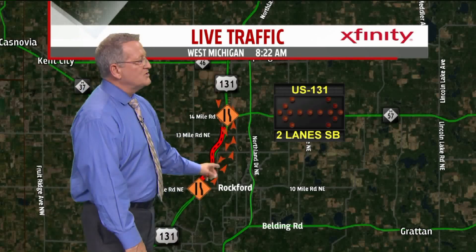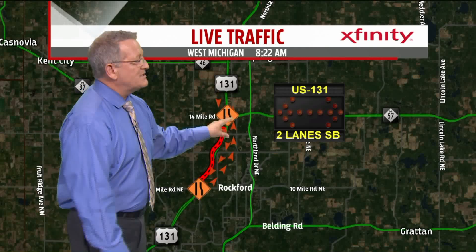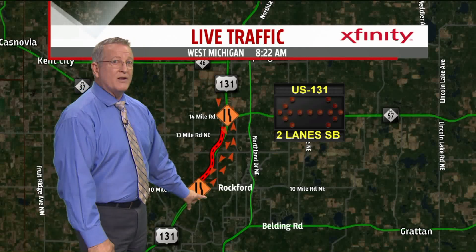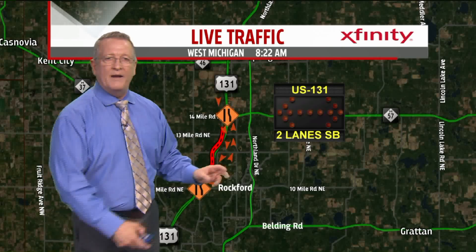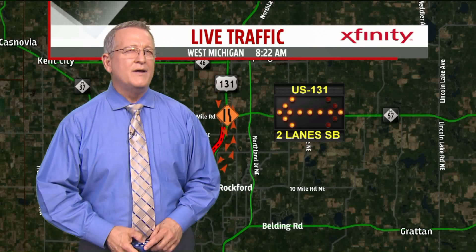The construction zone on 131 between 10 Mile and 14 Mile has two lanes southbound in the morning and one lane northbound, which is why there's a slowdown. In the afternoon it'll be two lanes going north. But there are only three lanes available in the construction zone. Let's take a look at how MDOT does that.